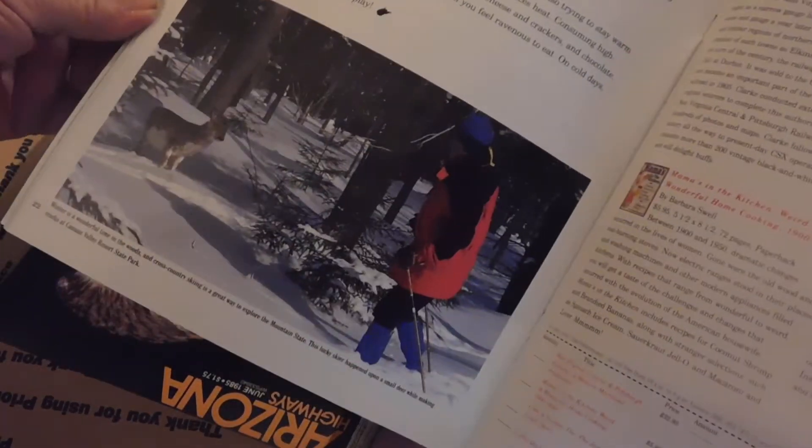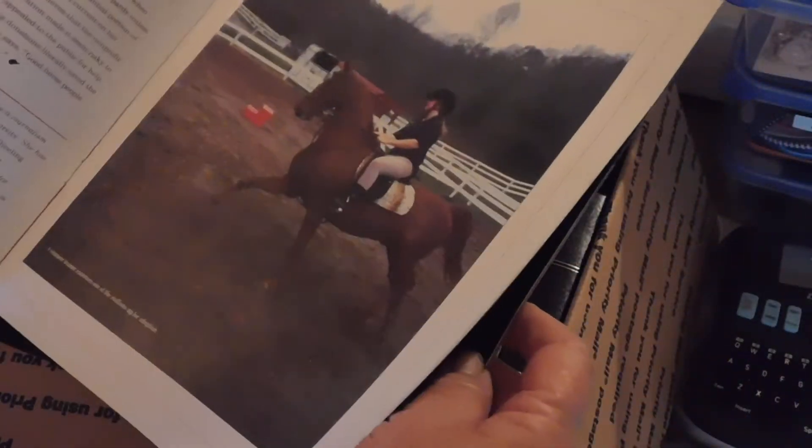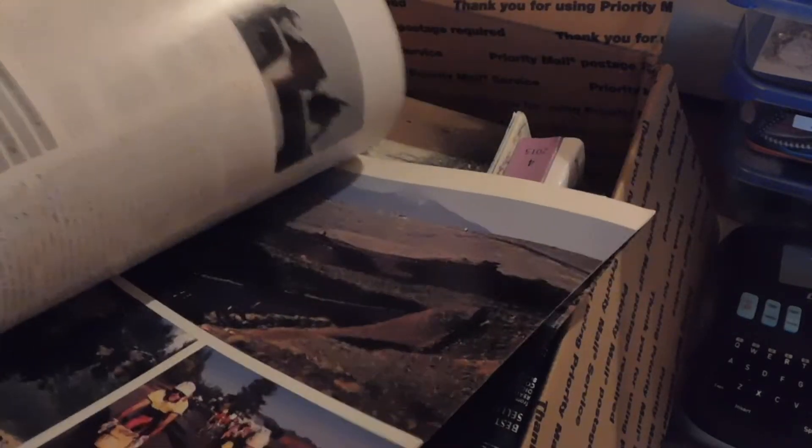Look at this picture. These books she has for West Virginia — she ought to open an Etsy shop and just sell them. That's going in a book for Nicholas too — he loves trains. Arizona Highways. Great pictures, Amber.